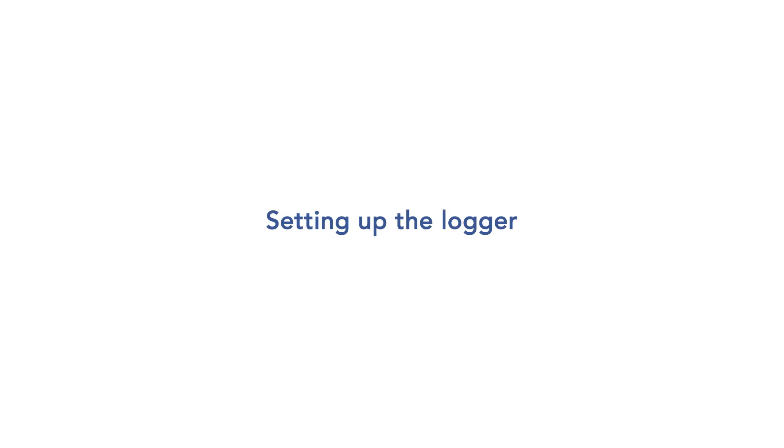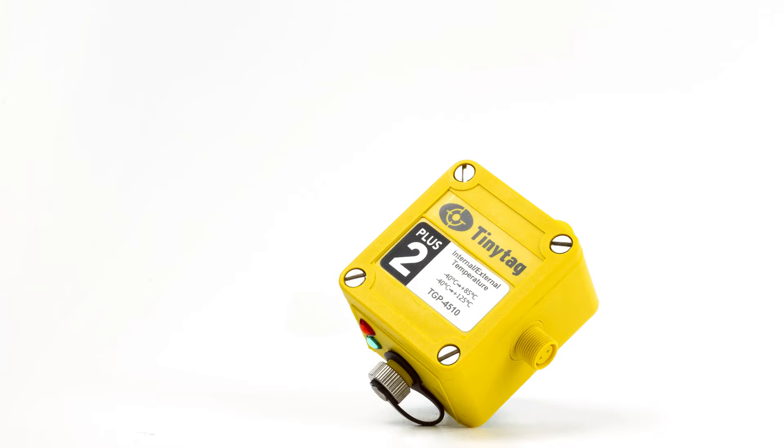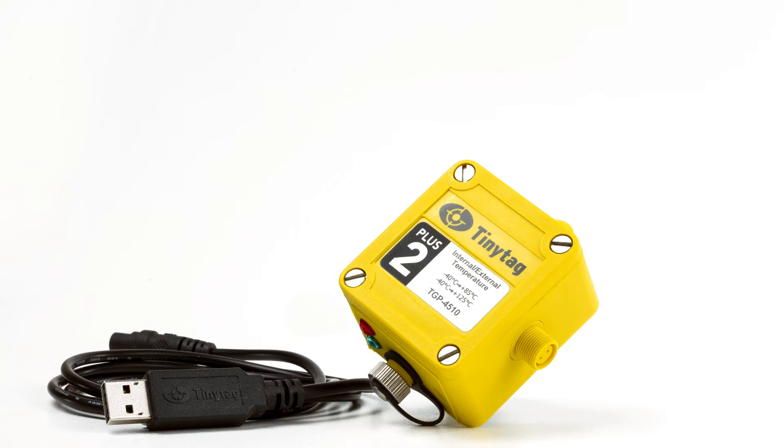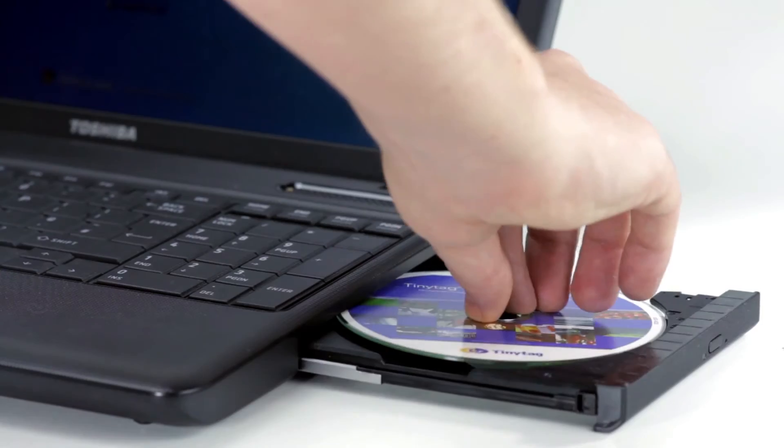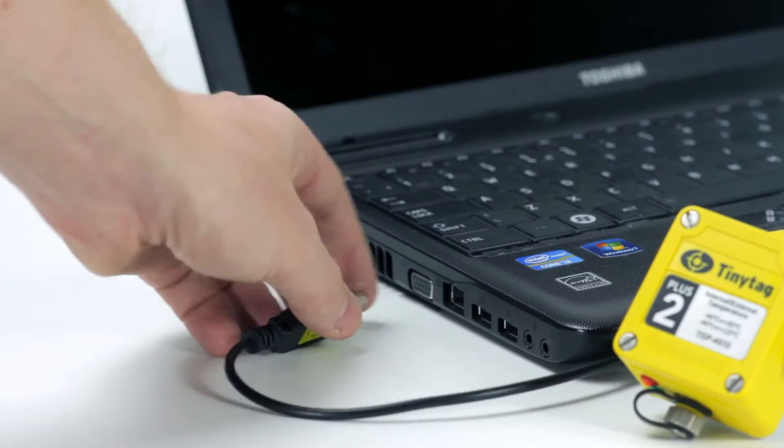To get started, all that is required is the logger itself, a USB cable to connect it to a computer, and a copy of the Tiny Tag Explorer software to set up the logger and view the recorded data. When the software is installed, connect the logger to the computer using the USB cable.